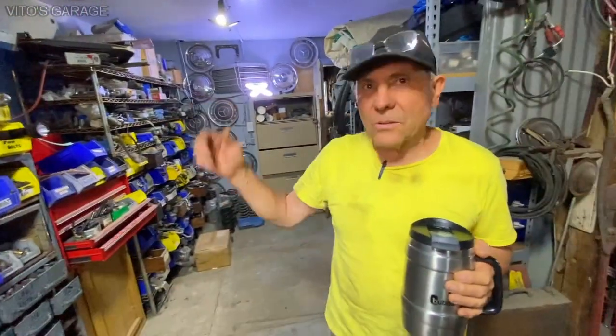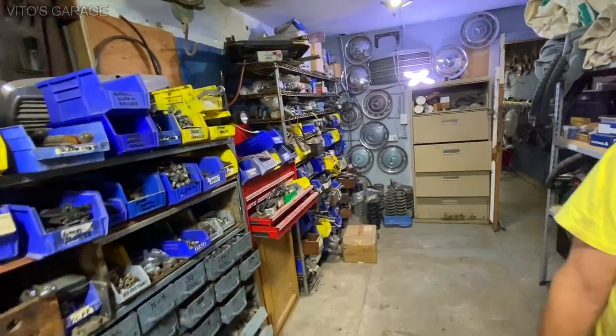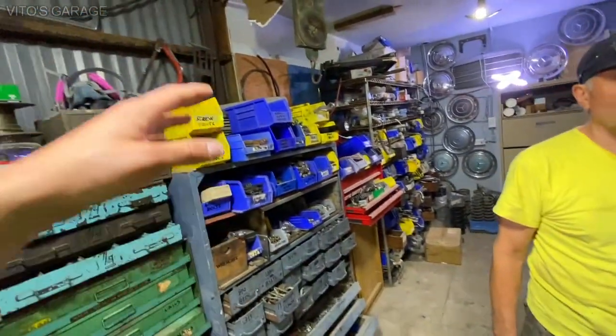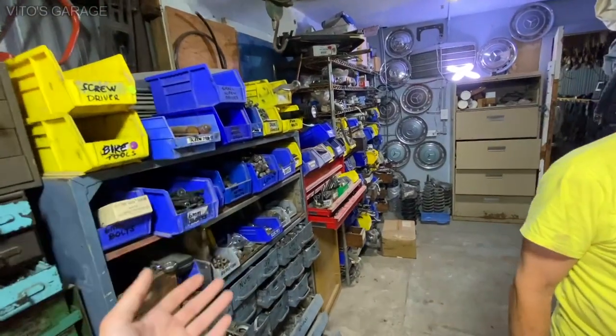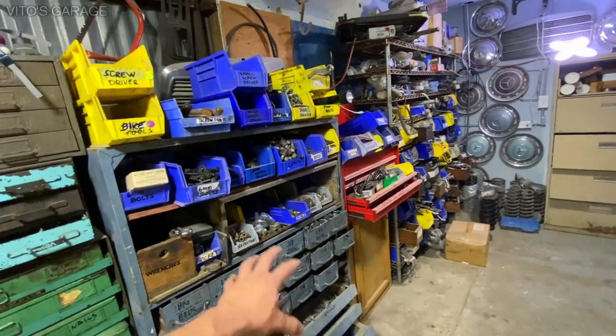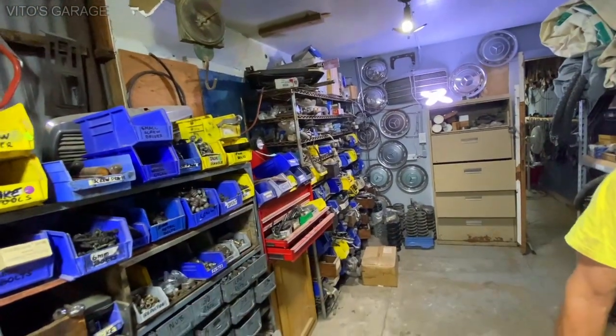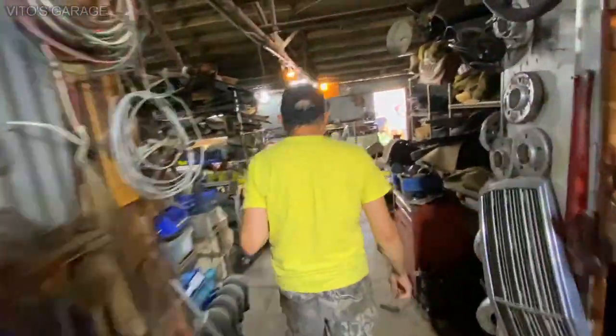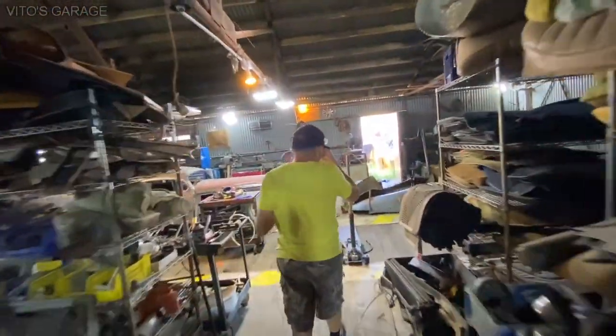You remind me of my friend in Indiana. We used to work together and work on cars — he also loves classic Mercedes. His garage is smaller but it just reminds me of him. He has everything labeled and packed. It's so nice. He's about 60 years old now. I have a lot of different friends of different ages.